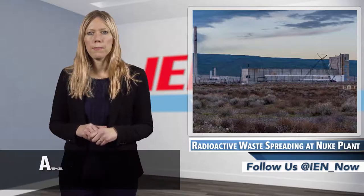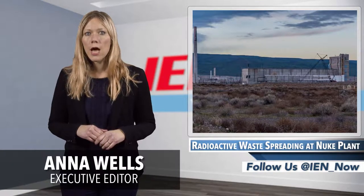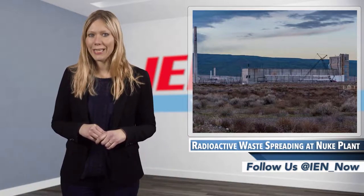Established in 1943 as part of the Manhattan Project, the Hanford site in Hanford, Washington actually manufactured the plutonium that was used in the nuclear bomb detonated over Nagasaki.